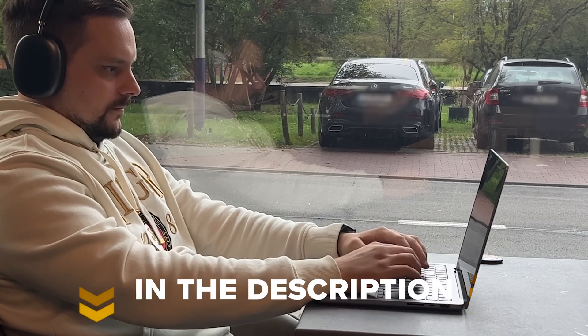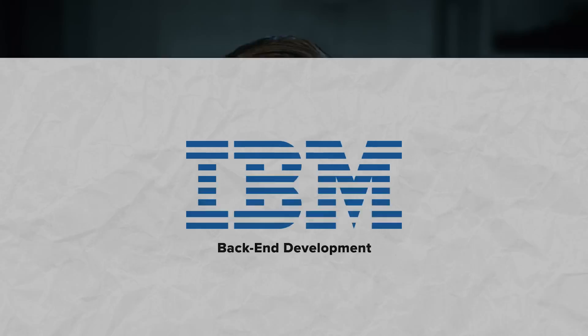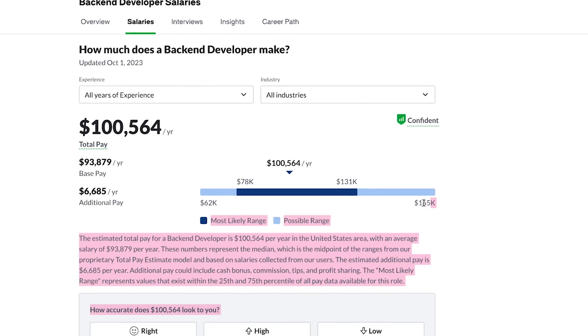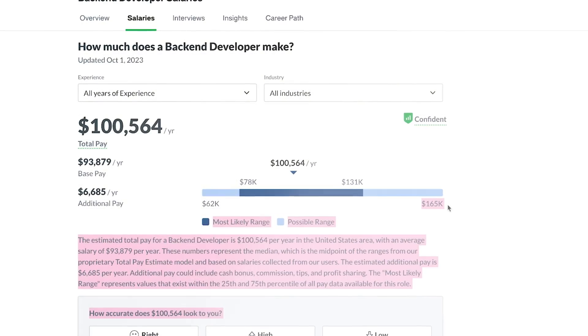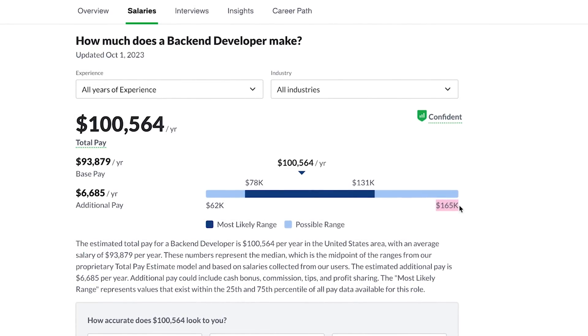I leave all course-related links in the description down below. So guys, let's begin. Backend development is a demanding job, however it's also quite rewarding. According to Glassdoor, experienced backend developers in the United States earn as much as $165k a year. But here is the thing: to get to that level you need to do a lot of learning.